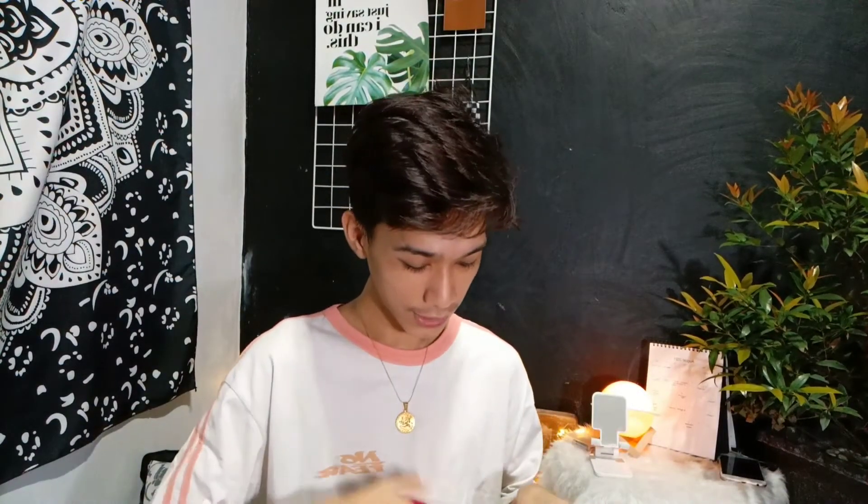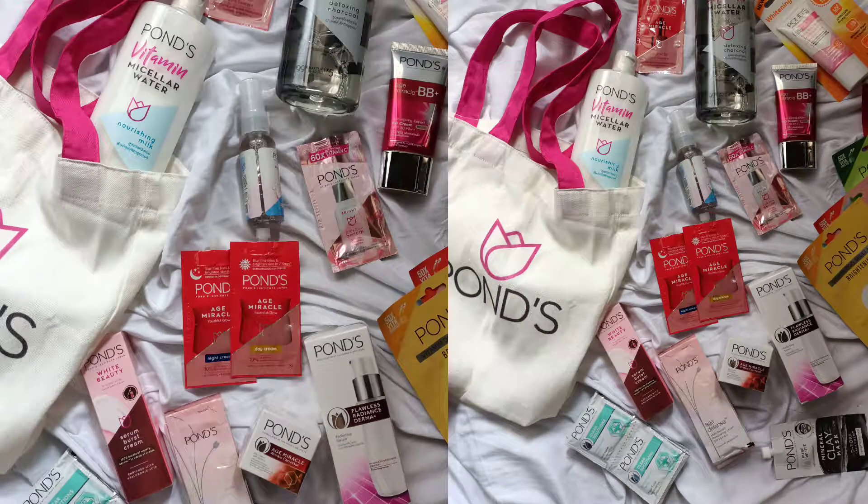I was surprised by how many products are in this Pons package. If you follow me on Instagram you can see them all since I already shared them there to extend my gratitude to Pons PH. Inside we have 4 sheet masks, 2 micellar waters, and several creams including the Pons Flawless Radiant Derma Perfecting Serum and the Pons Age Miracle. Thank you so much Pons PH and Cosmopolitan PH for inviting me and sending this wonderful Pons kit.